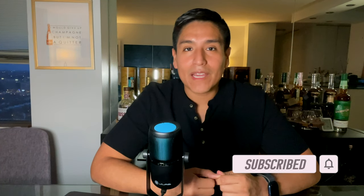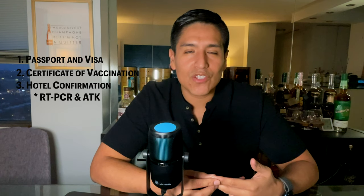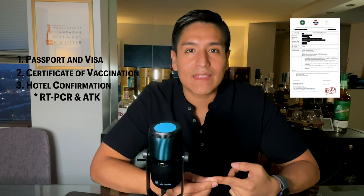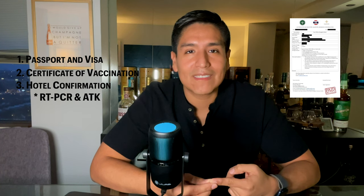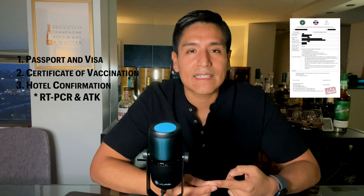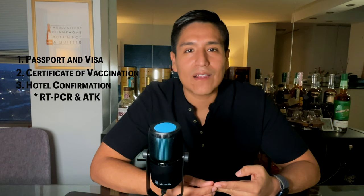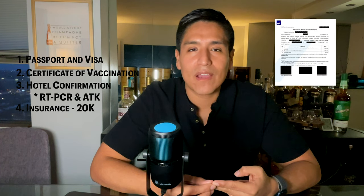For the new Thai Pass application you still need many of the same things — your passport and visa if required, and your certificate of vaccination. Here are the two main changes: instead of needing first and fifth day hotel reservations, you just need a one-day booking for the day you arrive. That reservation must include one RT-PCR test for when you arrive, plus an ATK self-test for day five if you're staying more than five days. Also, the insurance requirement has changed from $50,000 down to $20,000.